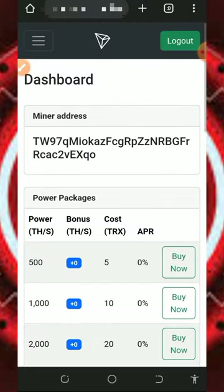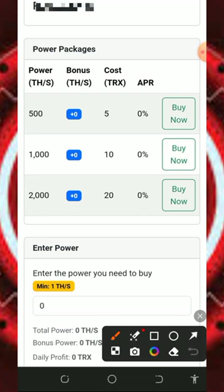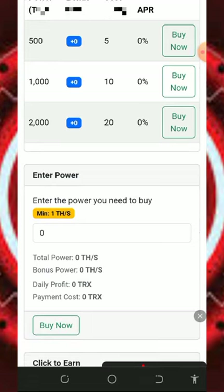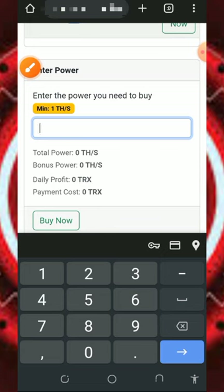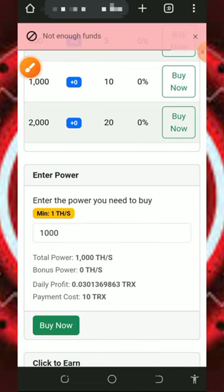If you eventually want to buy any of the mining plans, first you need to deposit into your account. Right here you can see all the plans they have and how much you can earn every single day. You can enter the amount of mining hash power you want to purchase — the minimum purchase is one mining hash power. For example, to get 1,000 mining hash power it costs only 10 Thrones. Once you enter the amount, tap the buy now button to purchase.